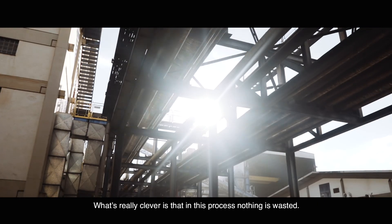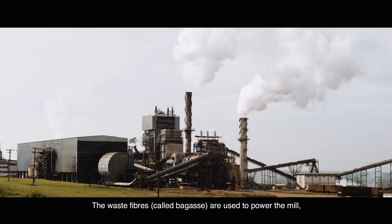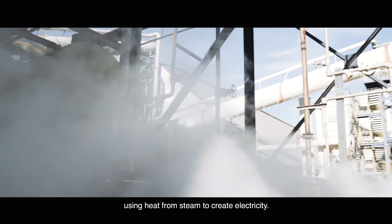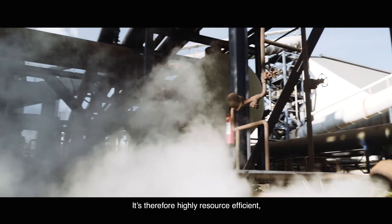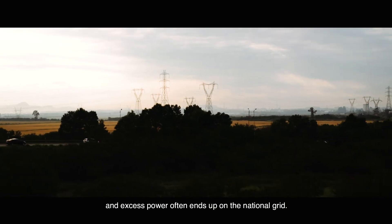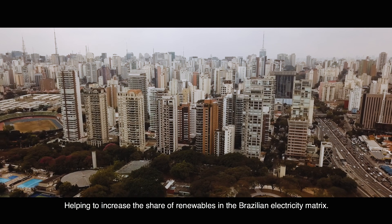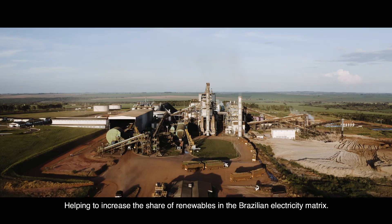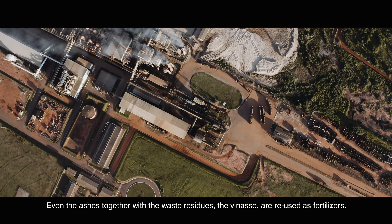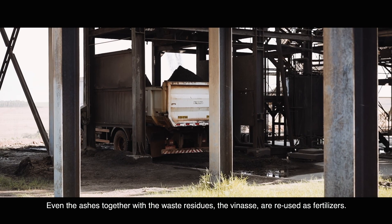What's really clever is that in this process, nothing is wasted. The waste fibers, called bagasse, are used to power the mill using heat from steam to create electricity. It's therefore highly resource efficient, and excess power often ends up on the national grid, helping to increase the share of renewables in the Brazilian electricity matrix. Even the ashes, together with the waste residues, the venasse, are reused as fertilizers.